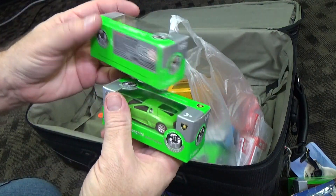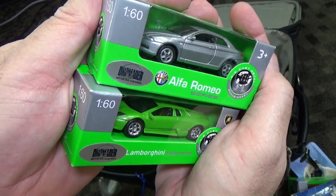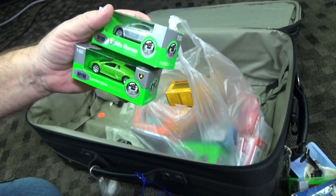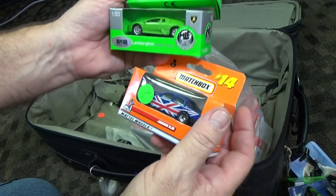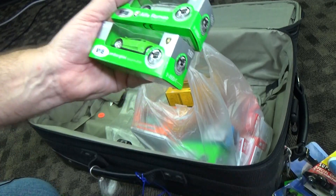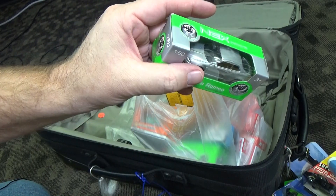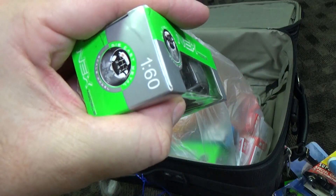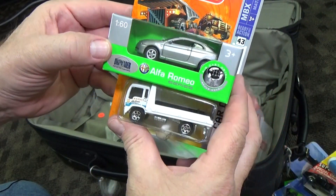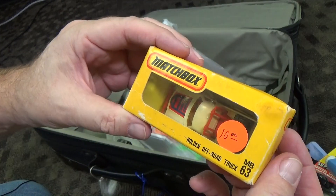Here's some more Wellies — this is more of a European brand, they might be sold in Australia as well. Let's get a size comparison. Kind of hard to see in this package — it says 1:60 right there. Now Matchbox, these are not to scale, but you can tell they're the three-inch type models. Matchbox Holden off-road truck — looks like I can open it up. Red, white and blue.